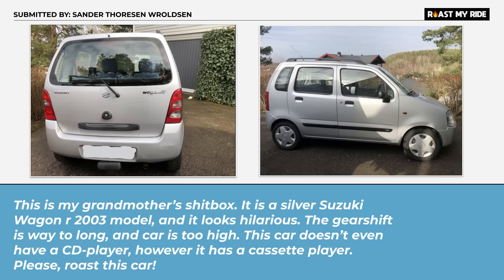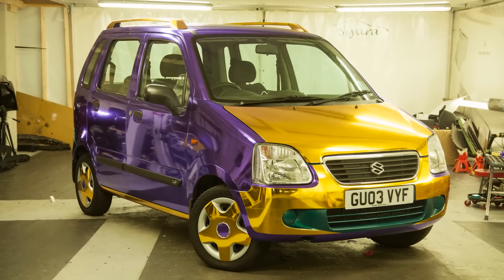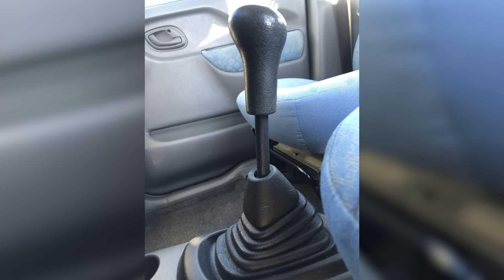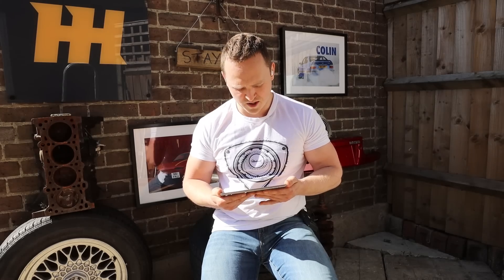This guy opens his email so well: 'This is my grandmother's shitbox.' Who did you get your shitbox from Ethan? It was your wife's grandfather. Do you have to be a grandparent to buy these? This is actually a way cooler version than yours because this is a manual and yours was an auto. It's apples and oranges — I prefer apples. Let's just have a decent conversation about it. Okay, I'll start: this car's a piece of shit. I think it's great.